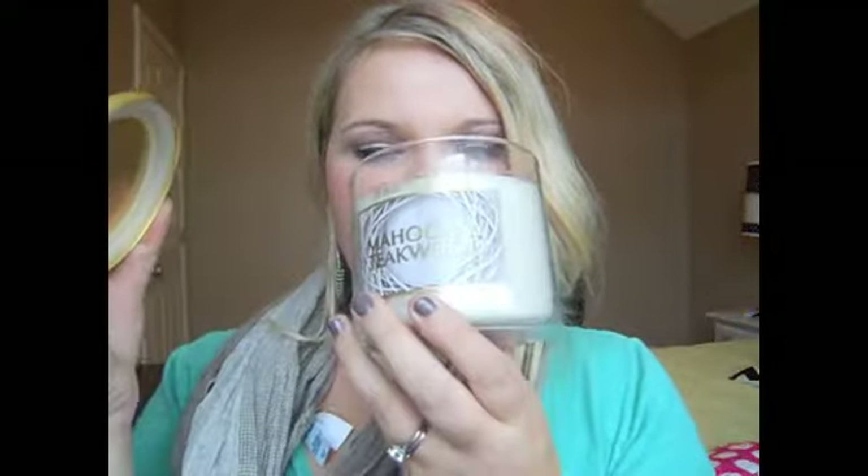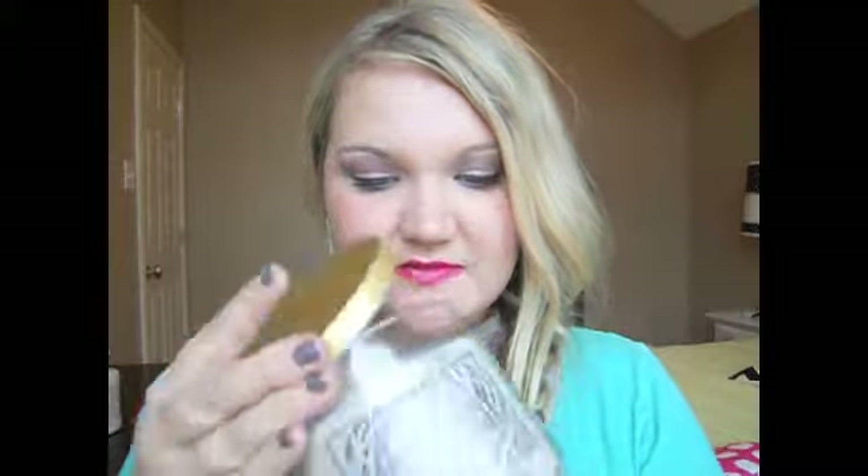The last one I got is one I already have in a small size that we both really liked — it's the Mahogany Teakwood candle, with the gold top. It smells like a man's cologne. Everyone says it smells like an Abercrombie and Fitch store, and it seriously does. It smells really good, and he liked it probably because it smells manly, so we got this one.